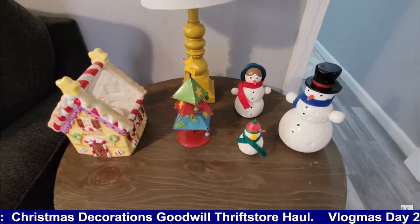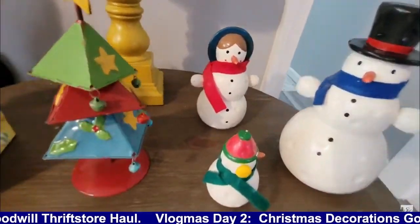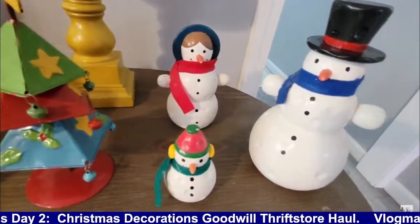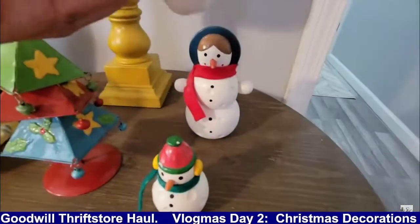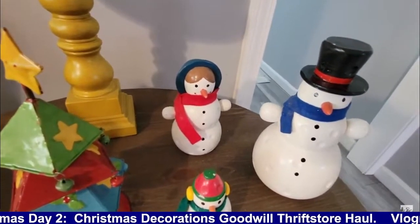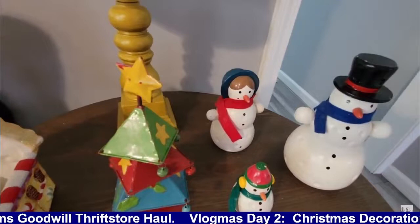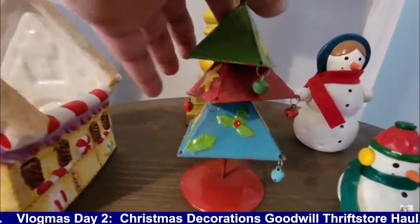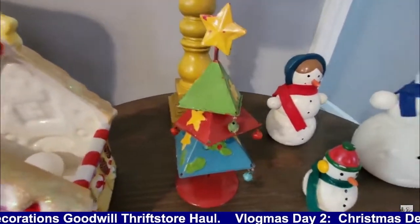On one of my end tables I have a family of snowmen — papa, mama, and baby snowmen. Those did come from the thrift store as well. I think I took the tags off when I washed them because they weren't too clean — I had to soak them so the tags rubbed off — but I think they were probably about a dollar to a dollar ninety-nine per snowman. This little Christmas tree, I think I got from my friend, the one who was giving things away. There's no tag on the bottom, so I think that's from her.